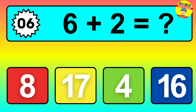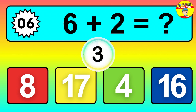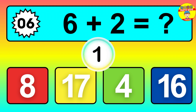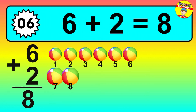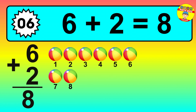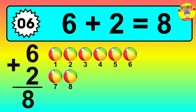Question six: six plus two equals what? So the answer is six plus two is eight. Let's count it: one, two, three, four, five, six, seven, eight.